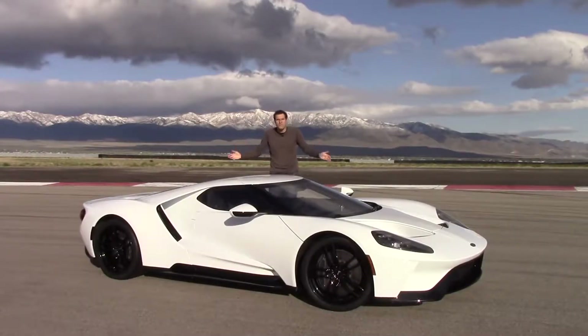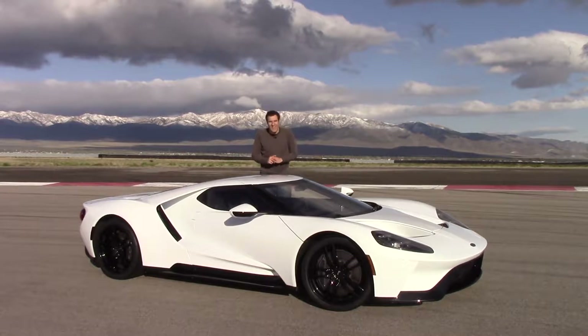So that's all the cool features, strange quirks, and interesting new technology of the Ford GT — and that was a lot to cover. But now it's time for the most important part: I'm going to take it out on the road and find out how it drives.